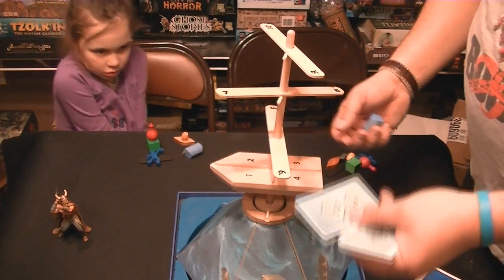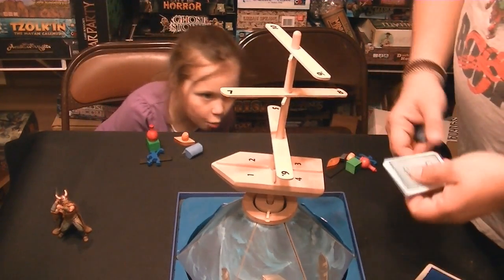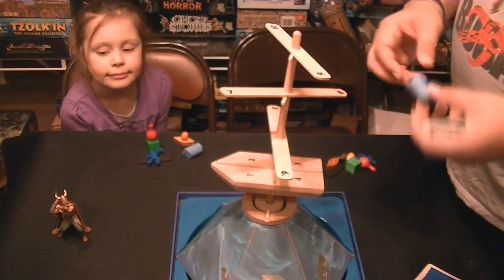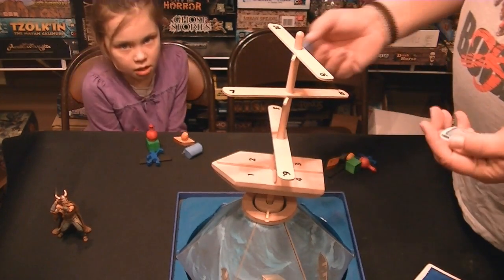There's a little bit of strategy with picking the cards and trying to make sure you have the right card, because after you've used a card it's done. Also, you have the option — if you're really gutsy — of placing two pieces, but then you have to place two.